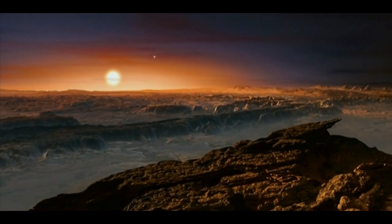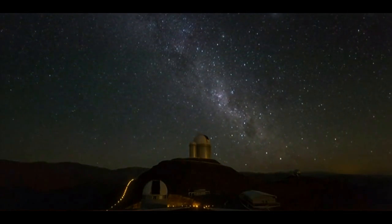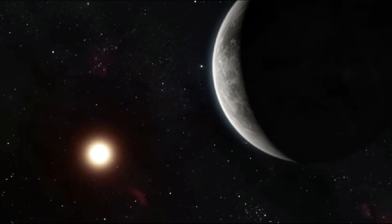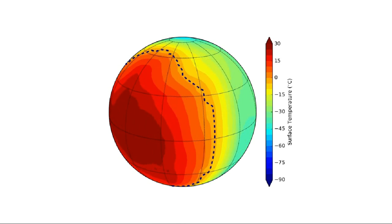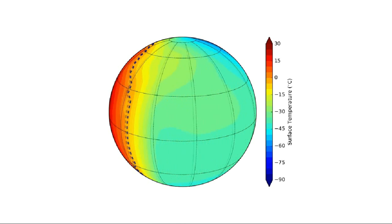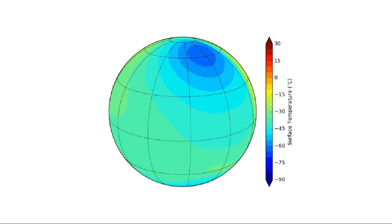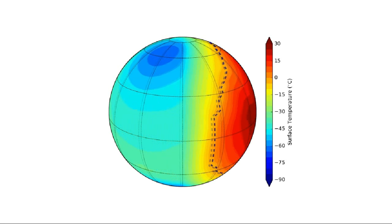But liquid water is not the only essential ingredient for the emergence of life. An atmosphere is also required, and on that score the researchers are still in the dark. It all depends, they say, on how Proxima b evolved as a planet. Computer models suggest the planet's temperature, with an atmosphere, could be in the range of minus 30 degrees Celsius on the dark side and 30 degrees Celsius on the light side. Like the Moon in relation to Earth, Proxima b is tidally locked, with one face always exposed to its star and the other perpetually in shadow.